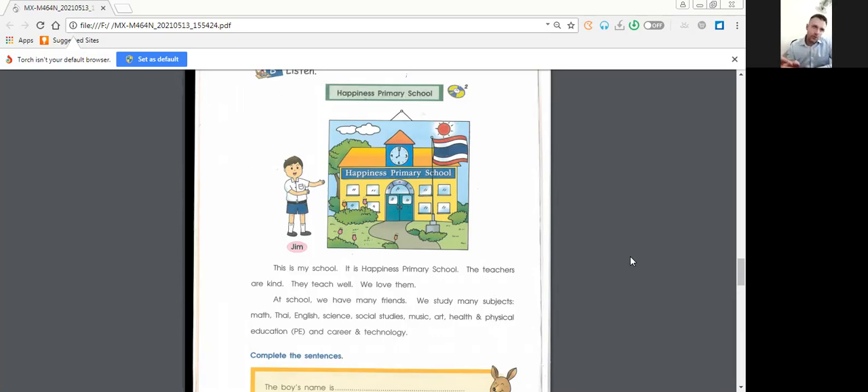Repeat slowly, step by step: primary school, teachers, math — don't forget, math — you see my tongue here? Math. Science. Social studies — not easy this one, social studies. Physical education. Try to repeat slowly, step by step.